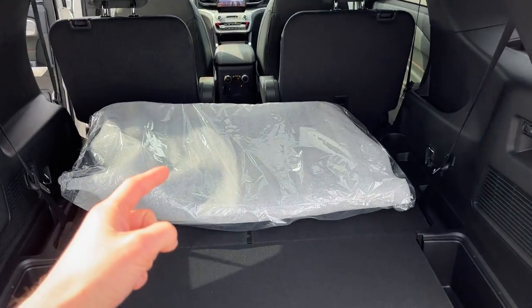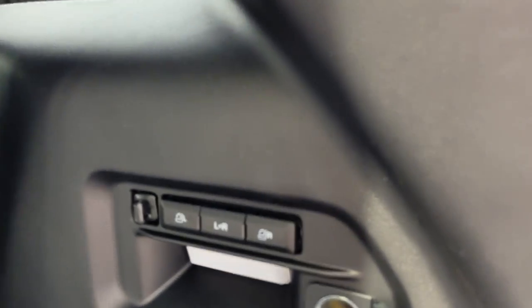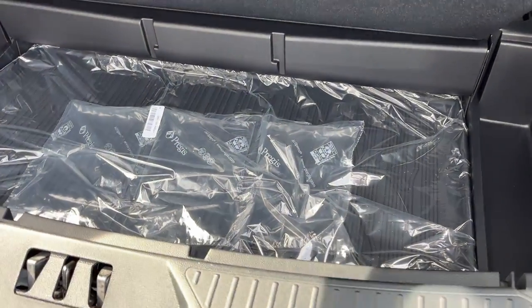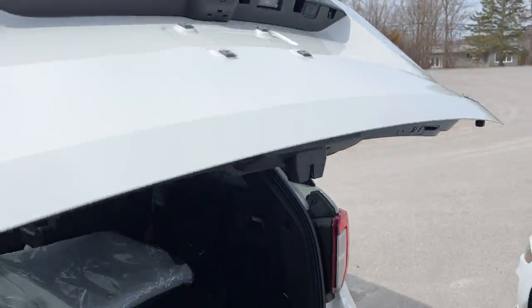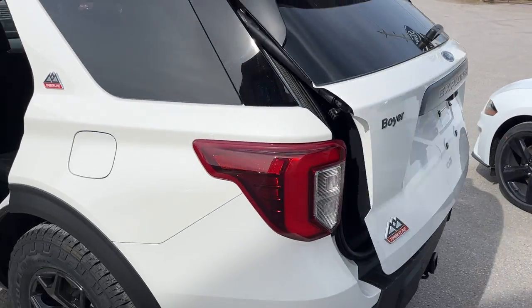These are your all-weather floor mats, and there are two seats that fold up underneath that, with button controls for up and down. You also have some extra storage and a mat down there as well. You do have your power tailgate from the key fob, and there's also a remote start on the key fob.